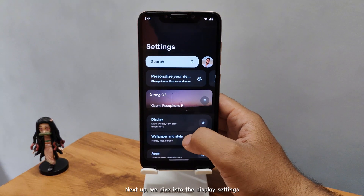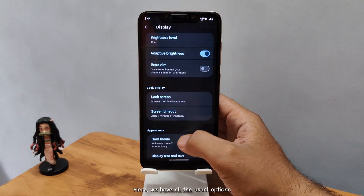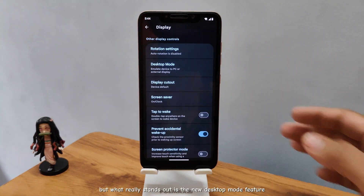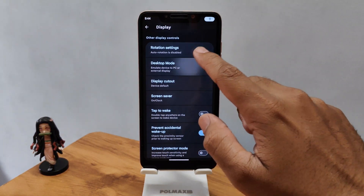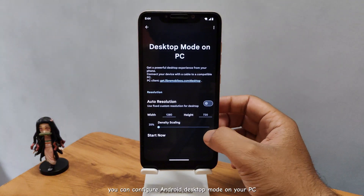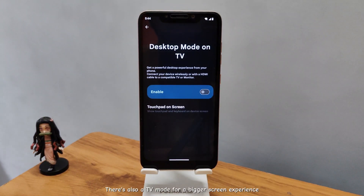Next up, we dive into the display settings. Here we have all the usual options, but what really stands out is the new desktop mode feature. With just a USB connection and USB debugging turned on, you can configure Android desktop mode on your PC and control your phone directly from your computer. There's also a TV mode for a bigger screen experience.